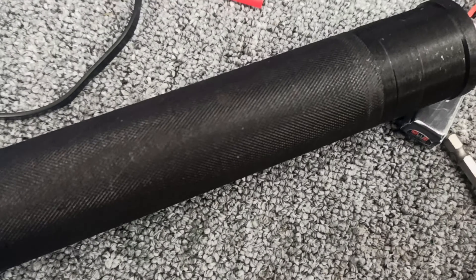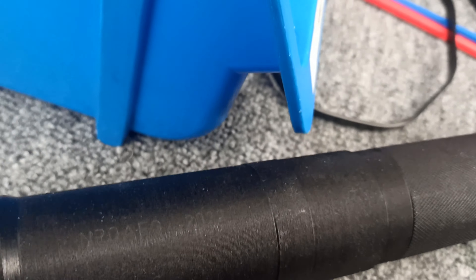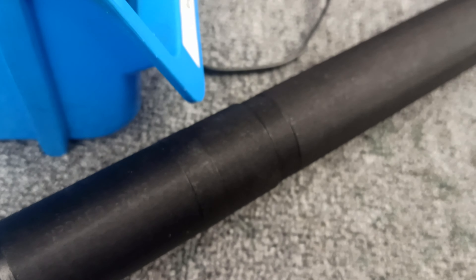I just wanted to show you this. This is an NPO AEG from 2022. To be honest, I'm not sure if the gearbox was changed, but I guess not.